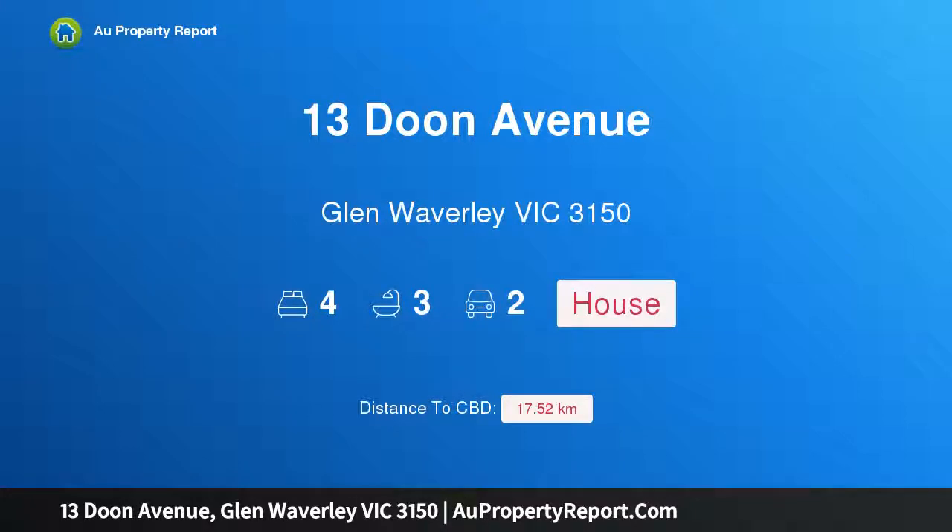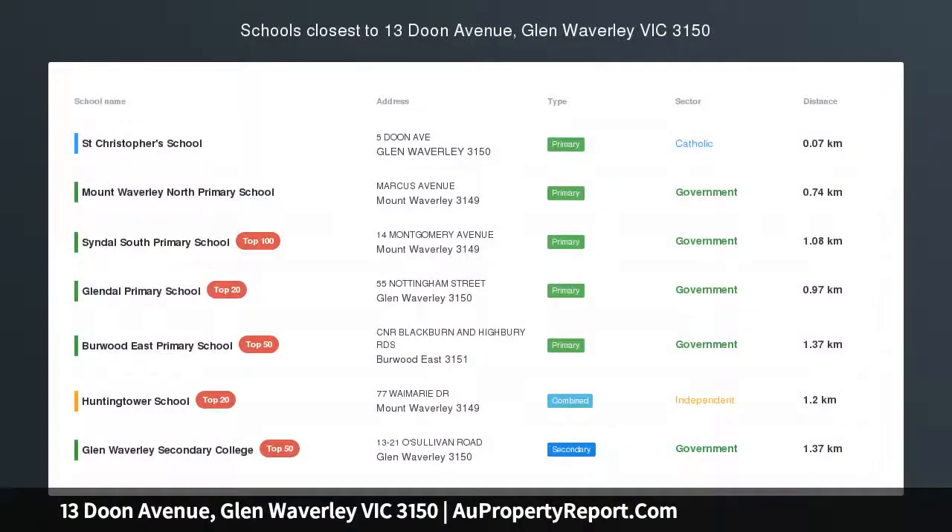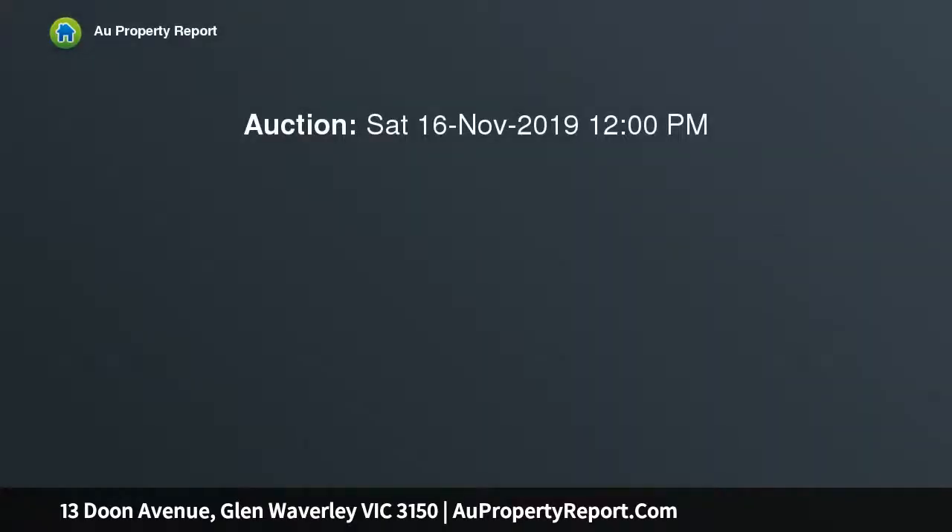Hi, I am glad to introduce Property 13 Dune Avenue, Glen Waverley, Victoria 3150. Luxury living in coveted locale.